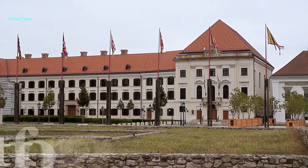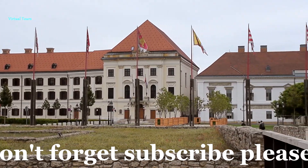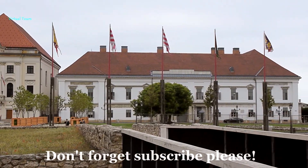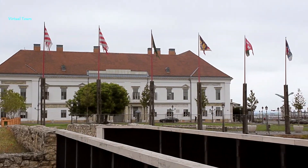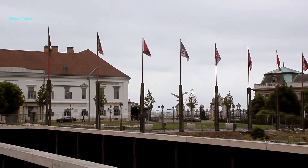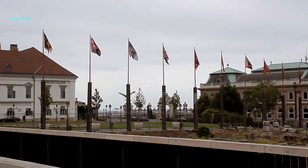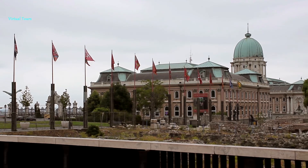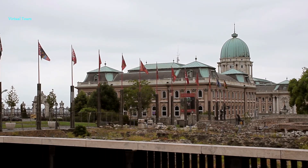The next, Sandor Palace, also had former owners with very strange traffic habits. We say goodbye to you with the royal palace never inhabited by kings. Stay with me in my next videos too.